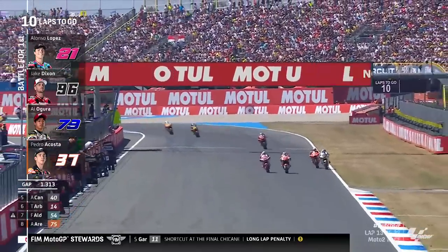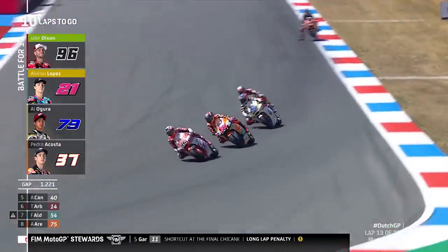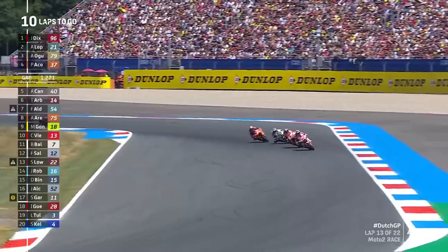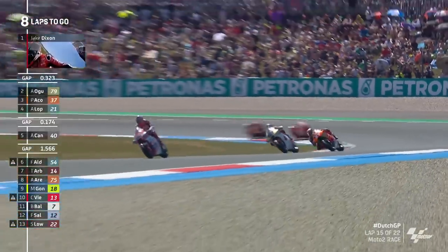Sergio Garcia — he'll be glad to see the back of Assen, won't he? That's his third long lap penalty. Dixon this time does go through; he got the run out of the final chicane — Dixon cleanly through before they hit the brakes for turn one. Can he stay ahead as they tip it into turn two? He can. So Dixon now does finally hit the front. Joe Roberts, by the way, didn't crash on that last lap; he came through in 22nd place.